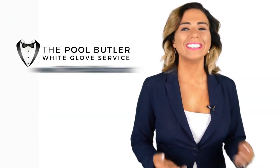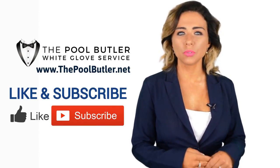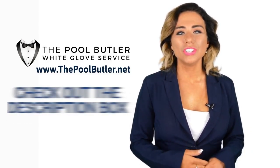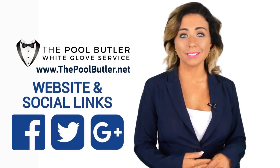Thanks Robert! Now it's your turn. If you like this video, click on the thumbs up icon and on the subscribe button below this video. After that, make sure to check out the description box where there's a lot more information, including links to our website and social profiles.